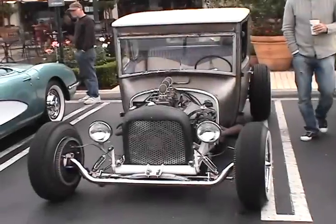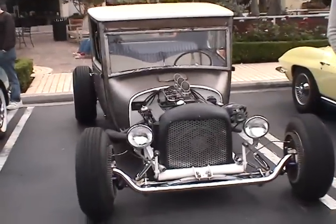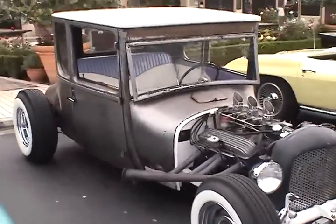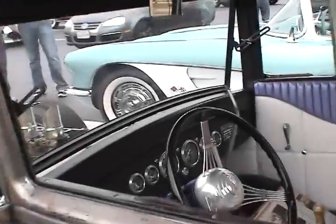A buddy of mine built it in Austin, Texas at the Austin Speed Shop. It was a 60s style — just a true 60s style motif. We took an original 1926 Ford Model T body and did a '69 Chevy 350 engine and just built from there.